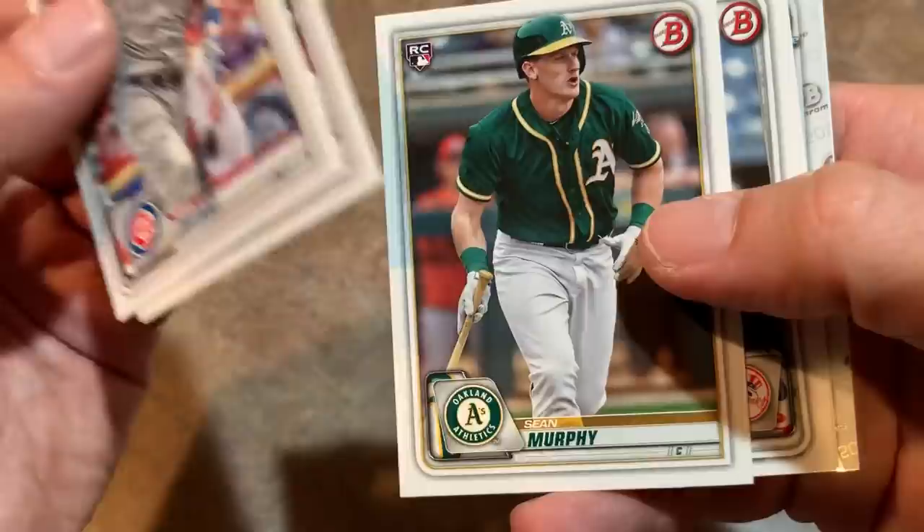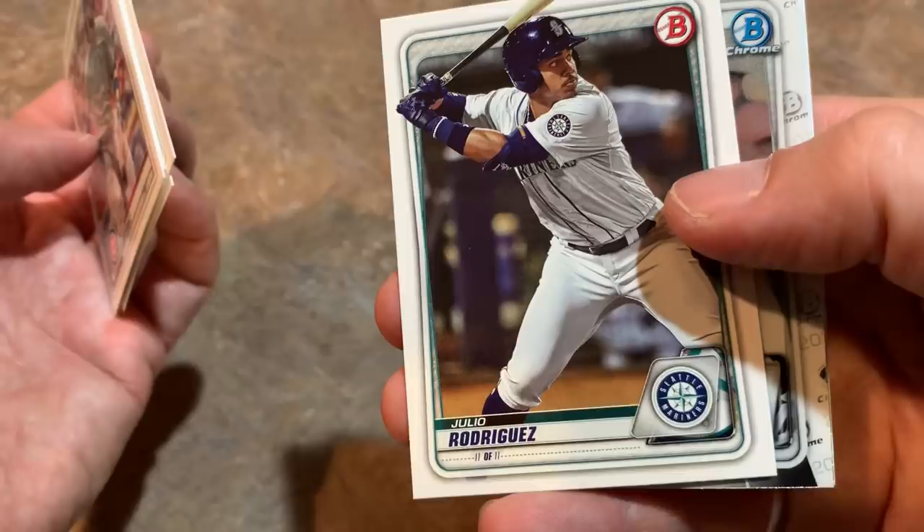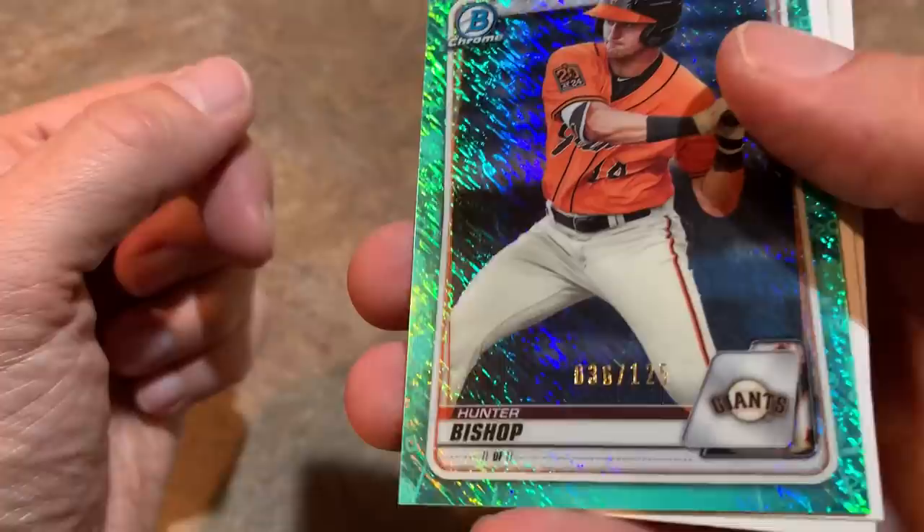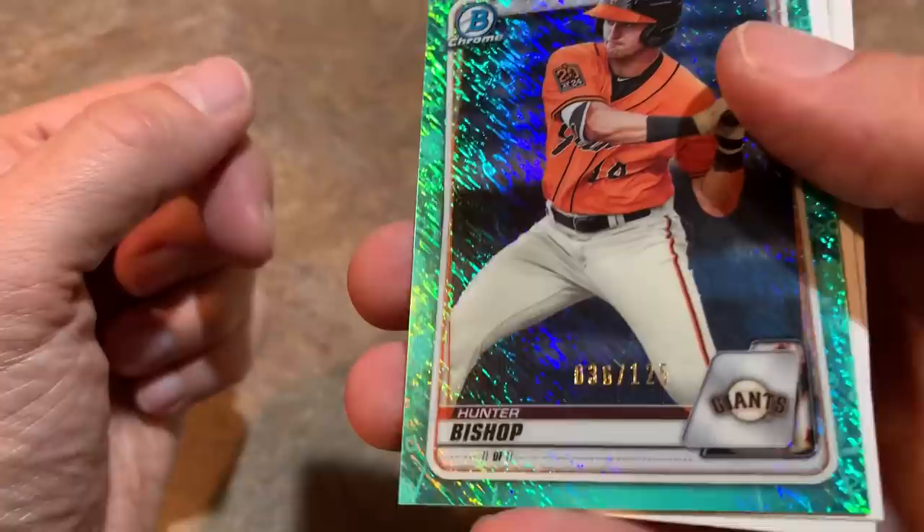Final pack. Sean Murphy rookie card — nice prospect for the Athletics. Another Julio Rodriguez — I believe that's our fourth card that we've found of him. Nick Madrigal. And we also have an Aqua Shimmer Bowman Chrome of Hunter Bishop — that's 36 of 125. Nice looking card right there. Mike Sirocco. And the last one there is going to be Robo Garcia rookie card.